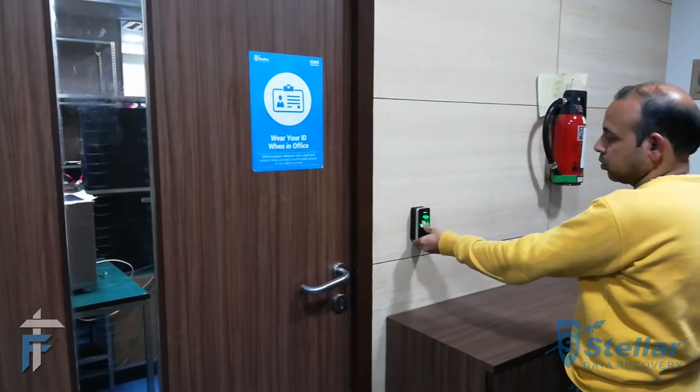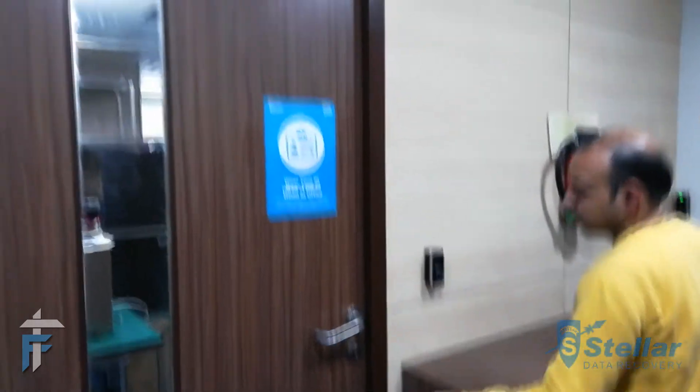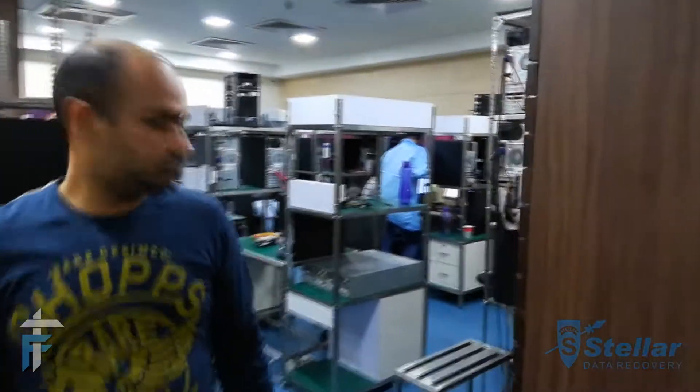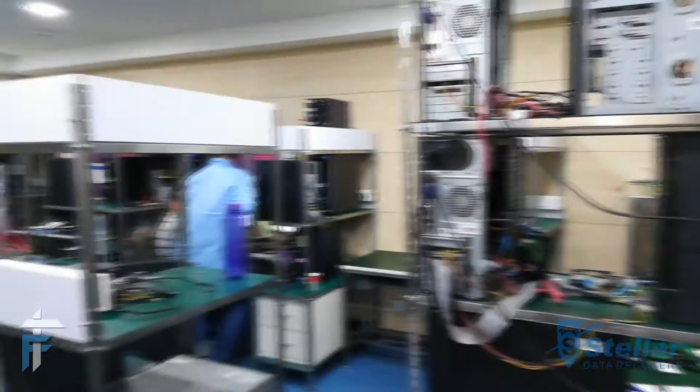They maintain a high level of security for the data privacy policy and they only allow access to certain authorized personnel in particular labs.